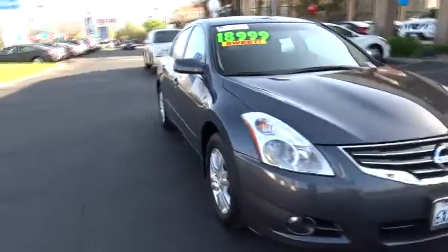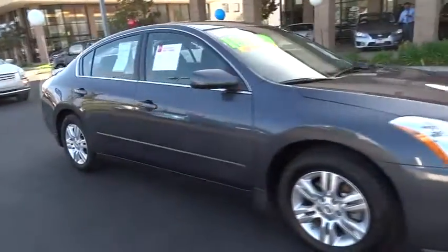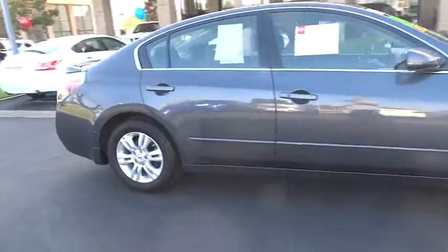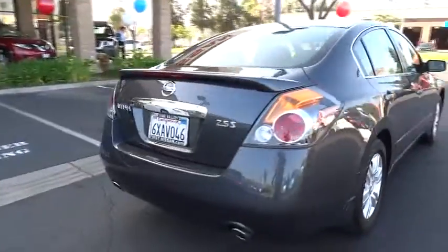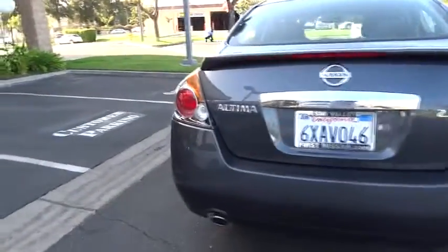2012 Altima. The Nissan Altima offers advanced features to make life easier, including push-button ignition, which comes standard. Combine that with a powerful V6 or efficient four-cylinder engine,